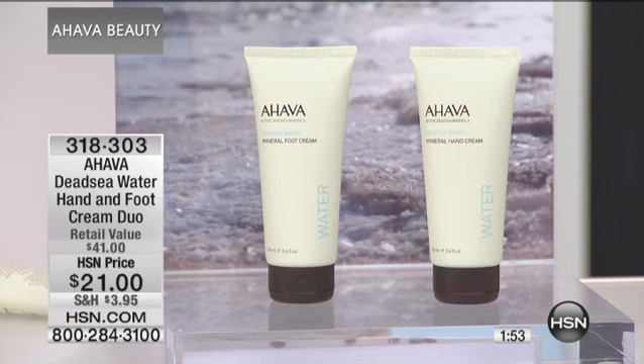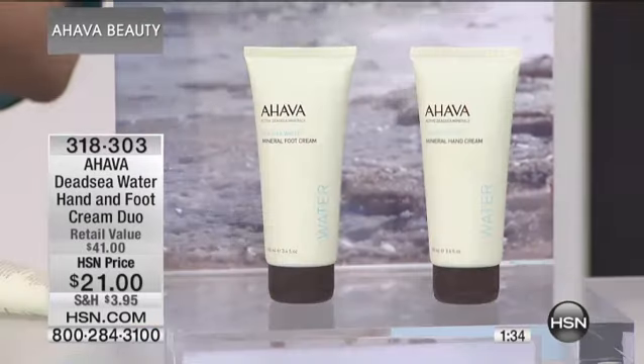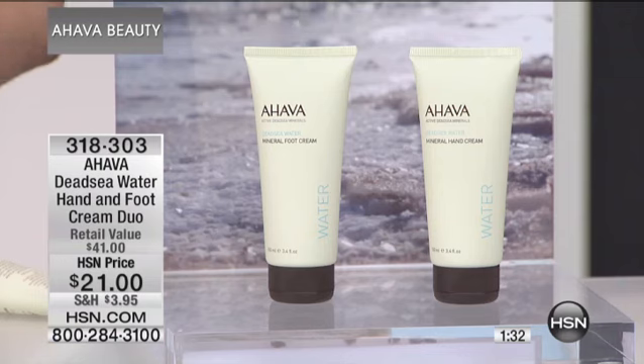For those of you just tuning in or new to the Ahava line — this line is so different than any other line because the ingredients are indigenous to the Dead Sea region. Their offices are located there. It's been around since 1988. This is essentially buy one get one — the hand cream is $21, the foot cream is $20, but you get both for $21, and they last a long time.